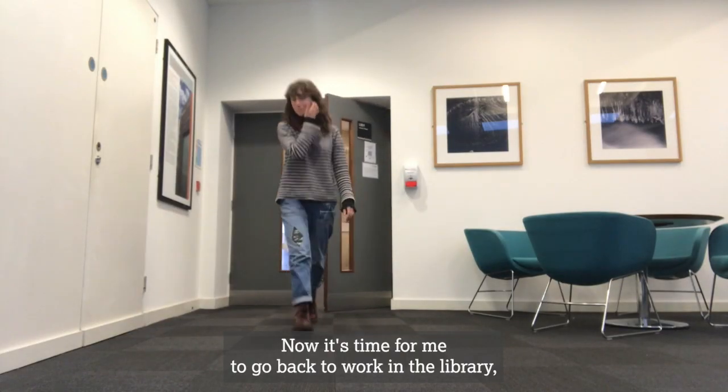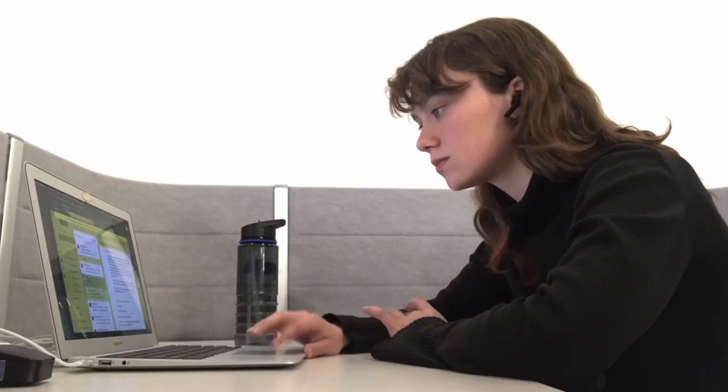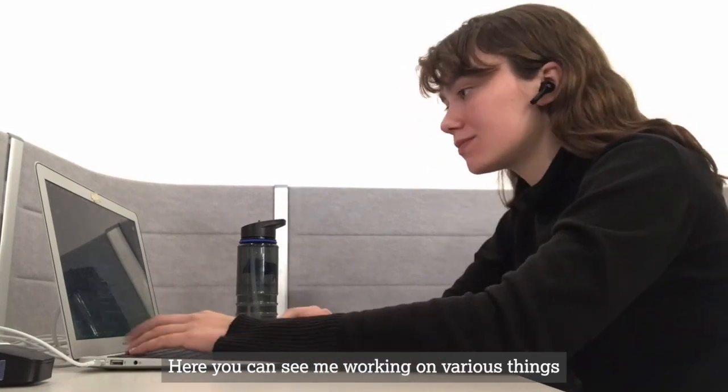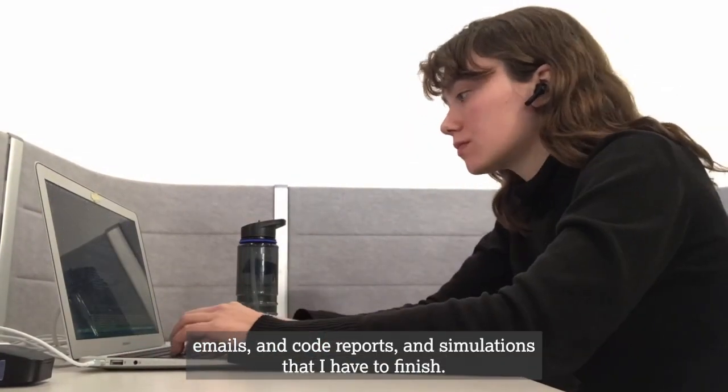Now it's time for me to go back to work in the library, climbing up the stairs to the reading room and through all the different corridors. Here you can see me working on various things — emails, code reports and simulations that I have to finish.